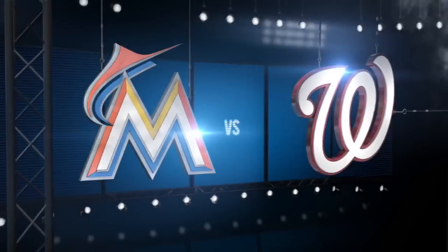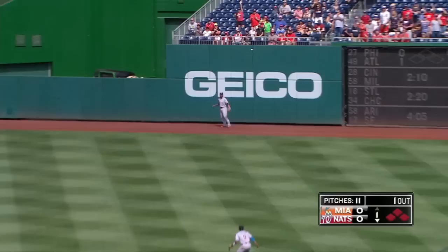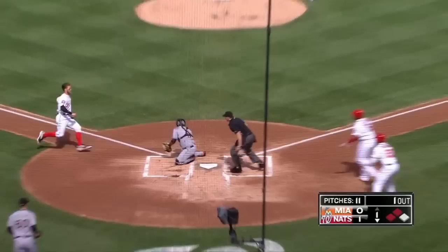The Nationals and the Marlins wrapping up a four-game series on Sunday. Bryce Harper's been red hot lately, and so has Steven Strasburg, and so has Jason Werth. He faces Justin Nicolino in the bottom of the first — two-out board — and Werth hits a two-run double, bringing in Yudel Escobar and Bryce Harper from first base. The Nats have an early 2-0 lead.